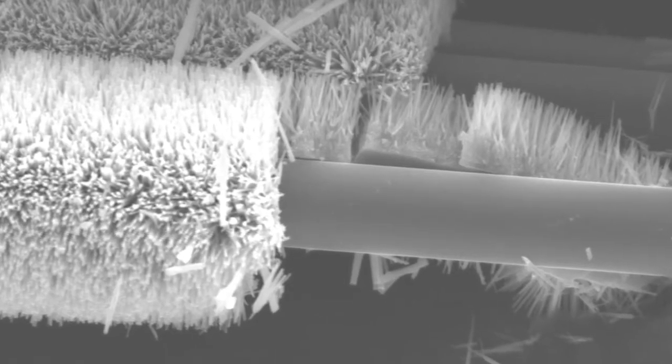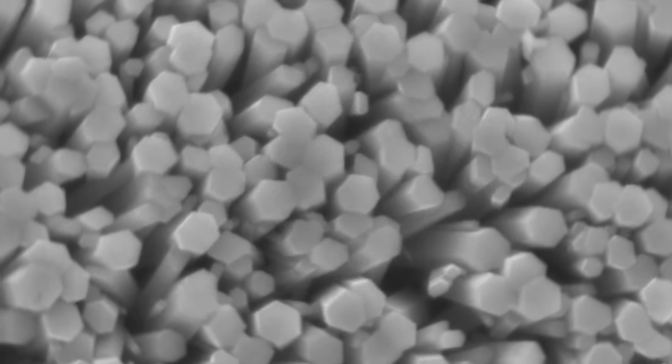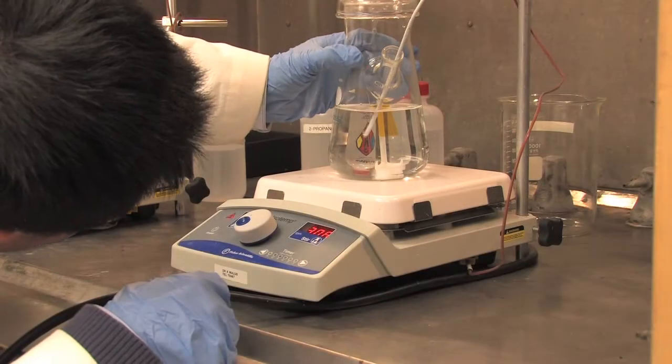My research is focused on developing improved strain sensors for structural health monitoring. At the nanoscale there are unique physical properties that arise using nanowires — we hope to make much more sensitive strain sensors.